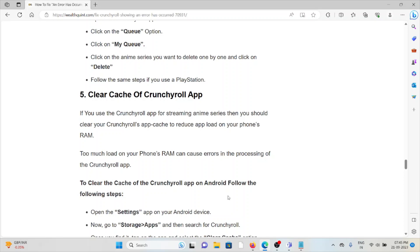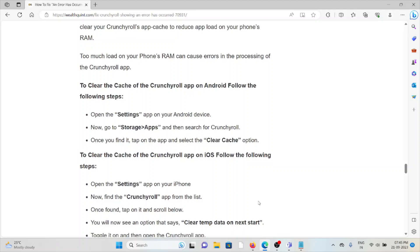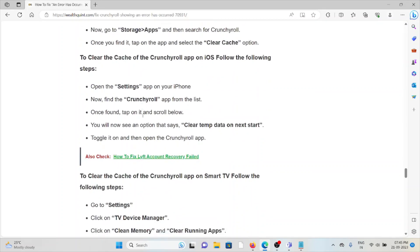The fifth method is to clear the caches of the Crunchyroll app. If you use the Crunchyroll app for streaming, clearing the cache can help reduce the load on your phone's RAM, which can otherwise cause errors. To clear the cache on Android, go to Settings, then Storage or Apps, search for Crunchyroll, and click 'Clear Cache.' To clear the cache on iOS, go to Settings, select Crunchyroll, scroll down and toggle on 'Clear Temp Data on Next Start,' then open the Crunchyroll app.